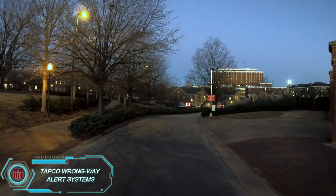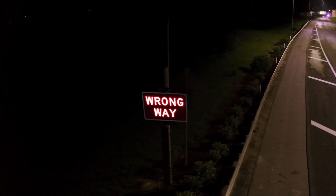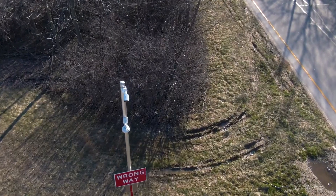Tapco has another great product for road safety: the wrong-way alert system. It's designed to stop drivers from accidentally driving the wrong way. The system includes radars, cameras, signs, and lighting placed in hazardous areas. Using AI, it can detect wrong-way drivers.